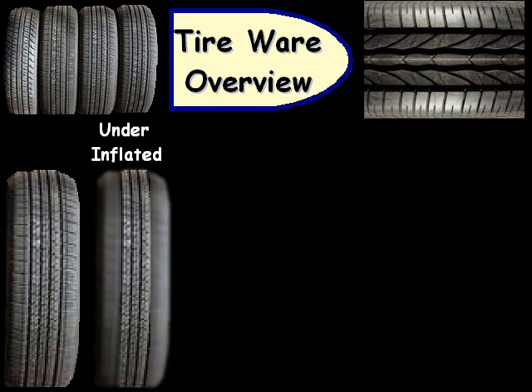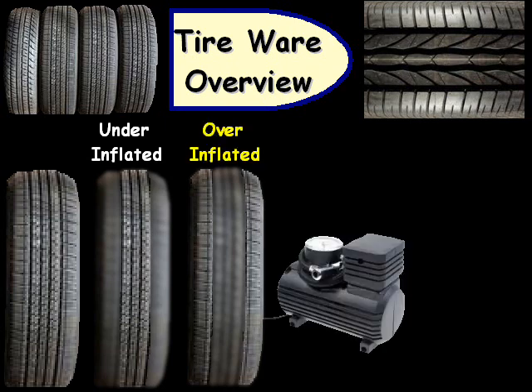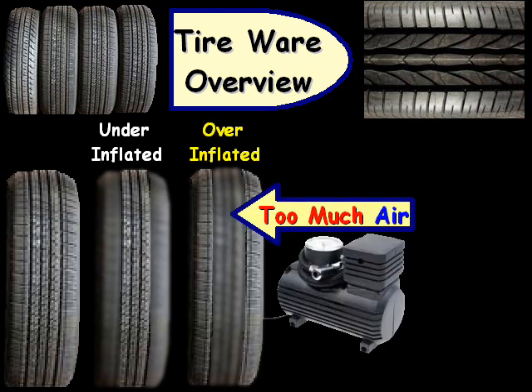On the opposite end of the spectrum, we can have a situation where the middle is worn out, and that's a result of overinflation — where you're putting too much air in the tires. So always check the recommended PSI for your tires.